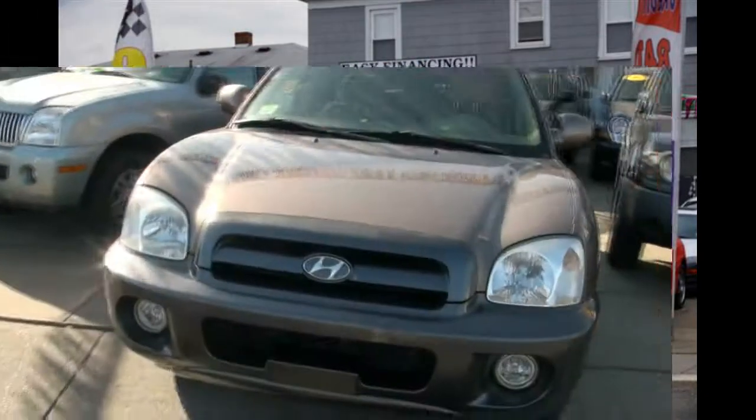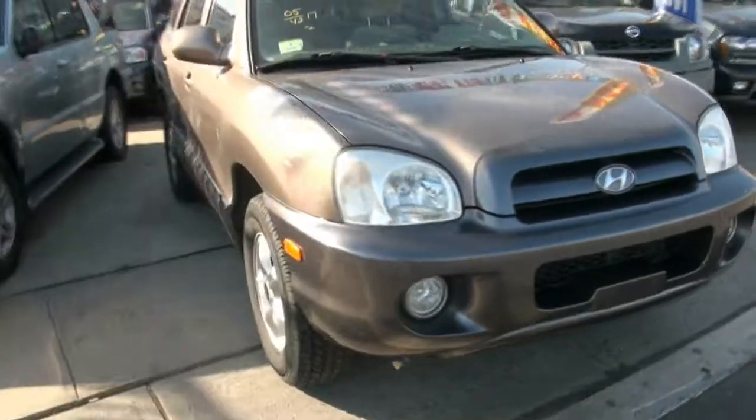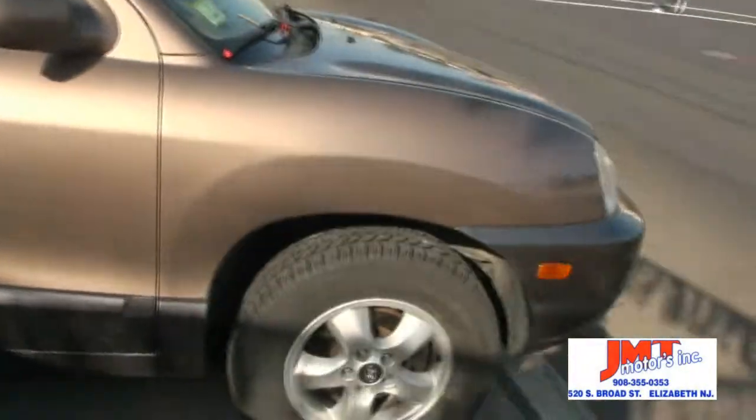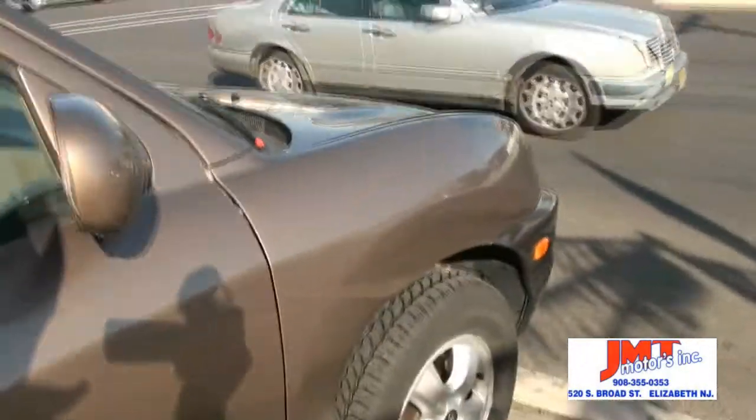Good morning! Welcome to GMT Motors once again. Hyundai Santa Fe V6. Nice color combos. 235, 70, 16's are your tire size.